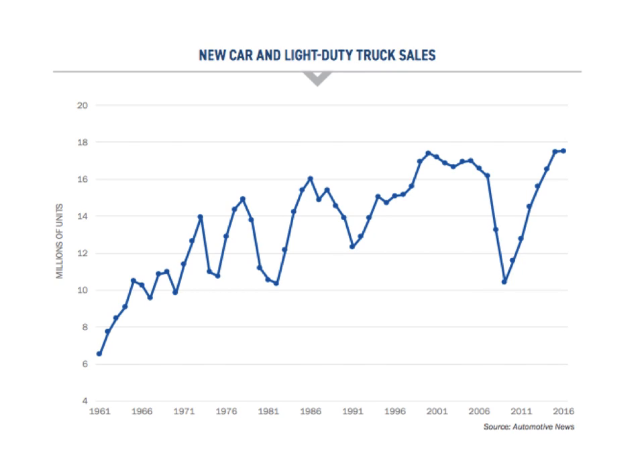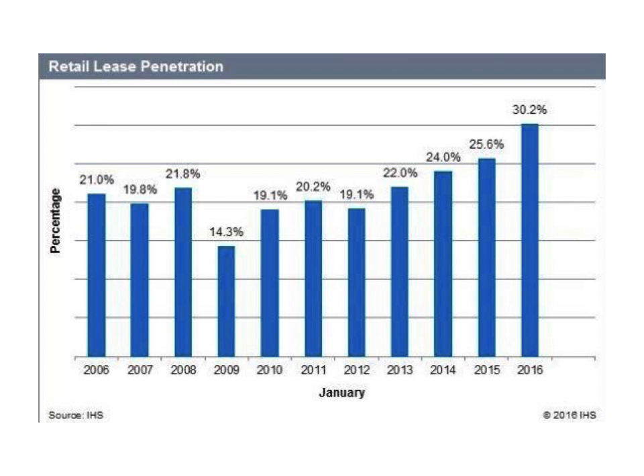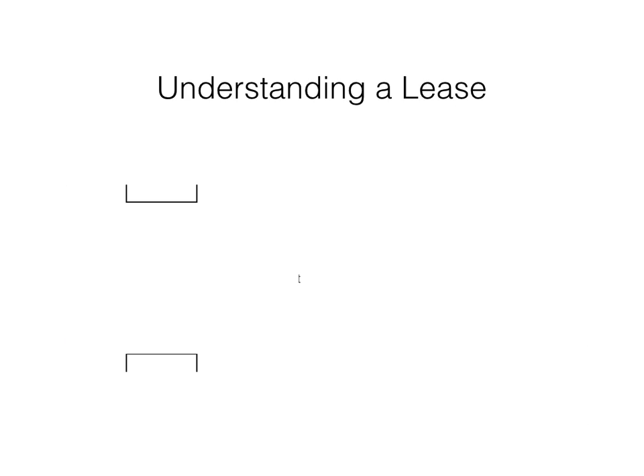As you can see in this chart, new vehicle sales have been steadily climbing since 2008. Along with record sales, we've also had record lease penetration numbers. Simplified, a lease is the difference between the sale price of a vehicle and the vehicle's projected value at lease end, otherwise known as the residual.